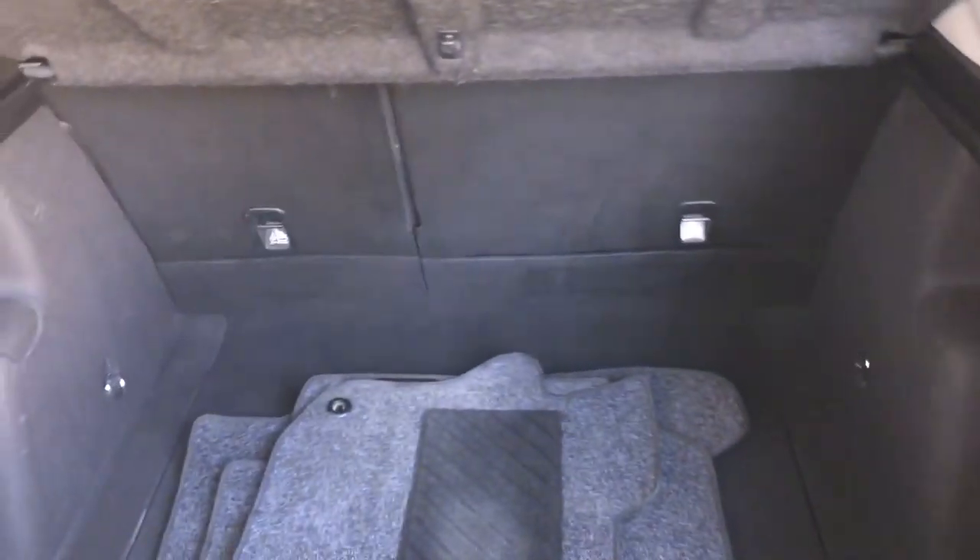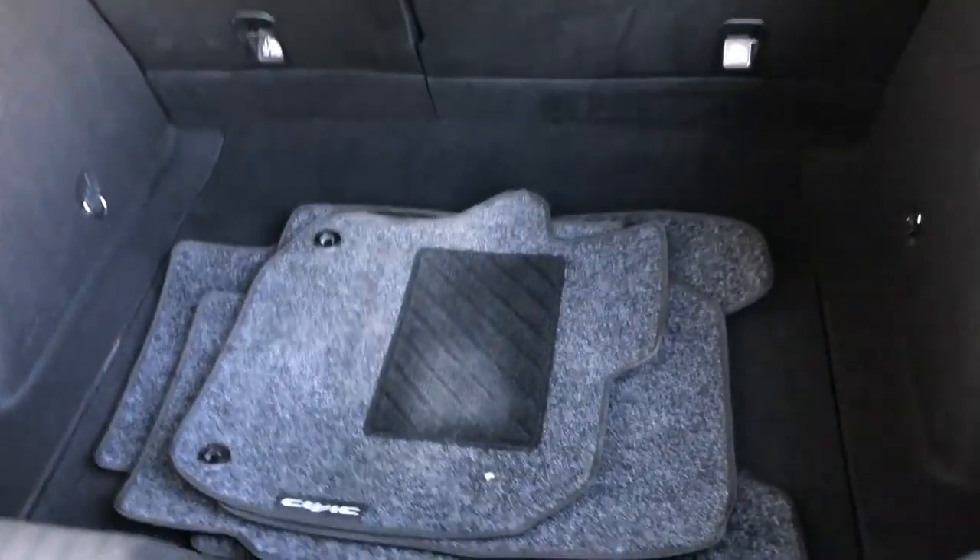In the boot, loads of room. There are your floor mats.